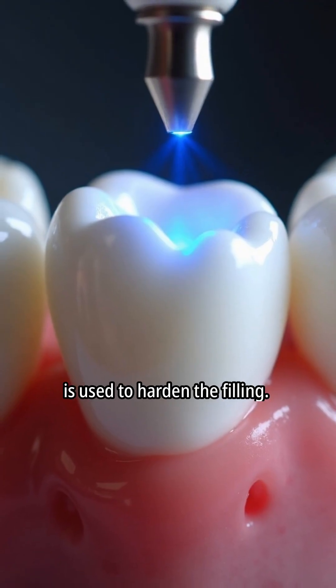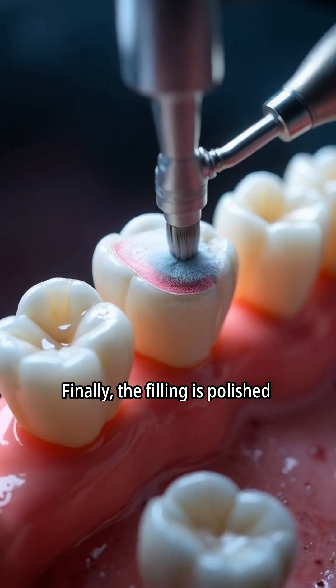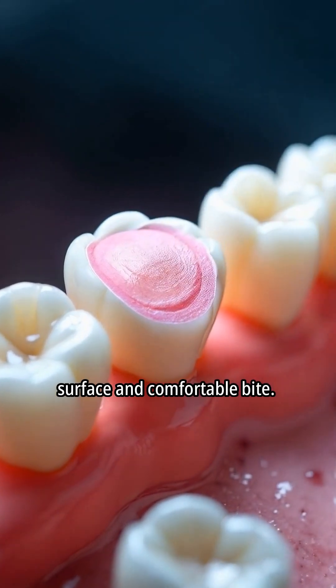A special blue curing light is used to harden the filling. Finally, the filling is polished and adjusted to ensure a smooth surface and comfortable bite.